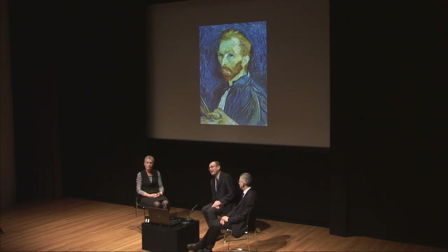We thought it would be worthwhile to talk about some of the issues raised by the conjunction of these two pictures. To do so we've invited our friend Ella Hendricks, the head of conservation at the Van Gogh Museum, who has worked for many years on Van Gogh and his technique, to talk with Ashok Roy, the director of collections here at the National Gallery and for many years the head of our scientific department.